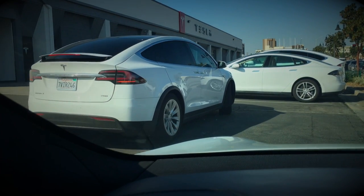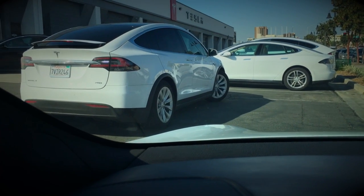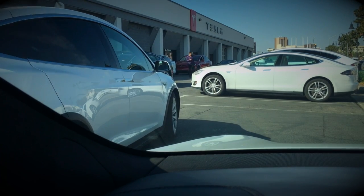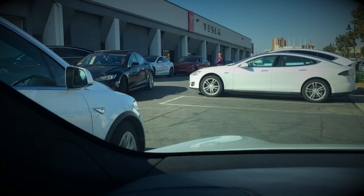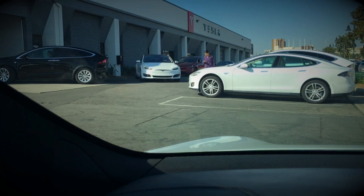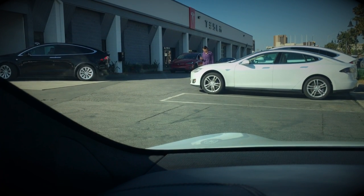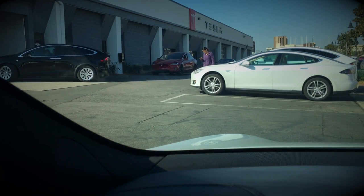So now I'm just gonna go top it off — why not, right? It's free. As you can see, all these Teslas are coming in right now, going into their bays, trying to park, people milling around waiting. That's what happened when I was at Tesla in Fremont picking up my car — I noticed that a lot of people were there just to charge their batteries.